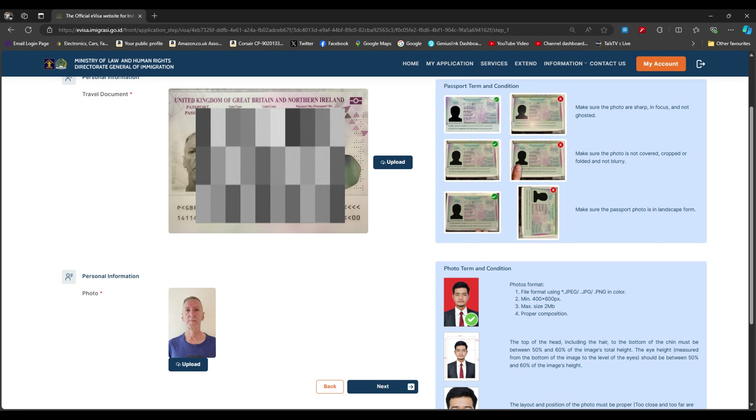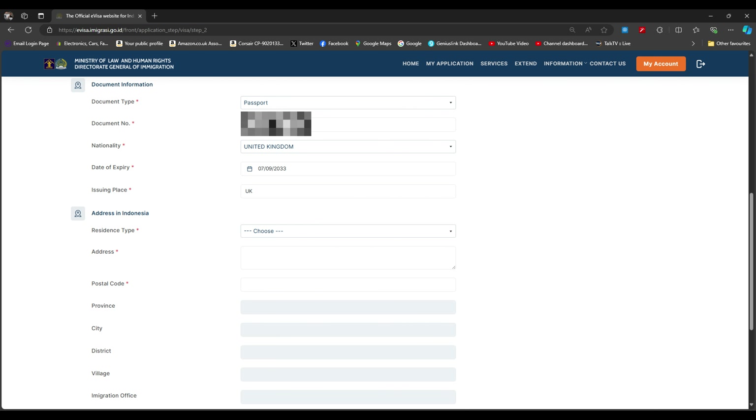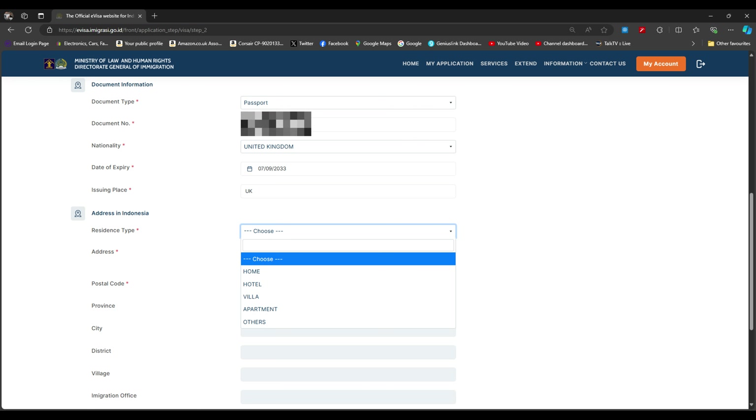Upload the picture of your passport and then your photo, then click next. You'll need to fill in your full name, male or female, place of birth, date of birth, and phone number — anything with a red asterisk is required. Scroll down to choose your document type, passport number, nationality, date of expiry, and where the document was issued. Then you need to enter where you're staying in Bali — a hotel, villa, or with somebody. Don't worry if you're staying in multiple locations; just choose one.